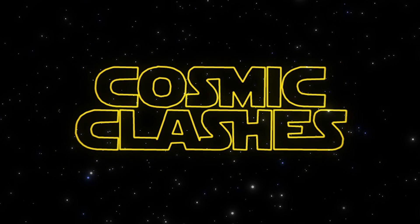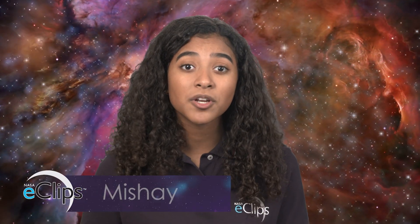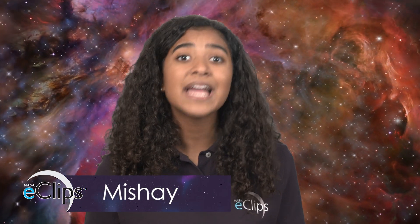A long time ago — not in a galaxy far far away, but here in our own Milky Way galaxy, and even closer to home right here in our solar system — there's an asteroid named Bennu that's close enough to Earth to visit.